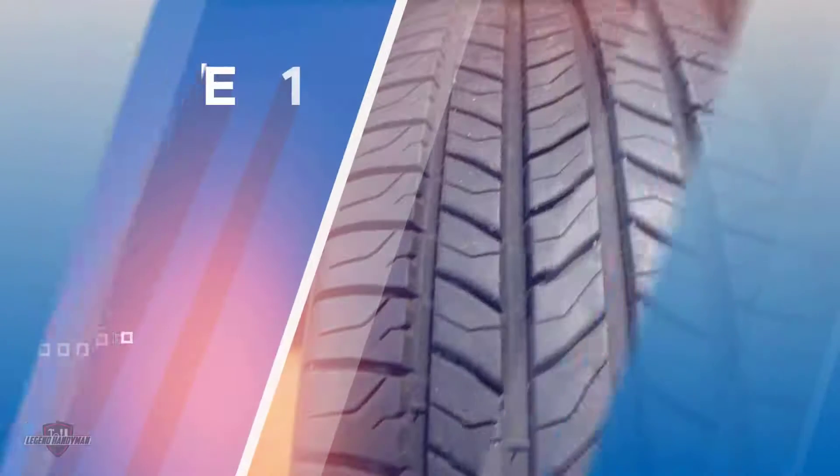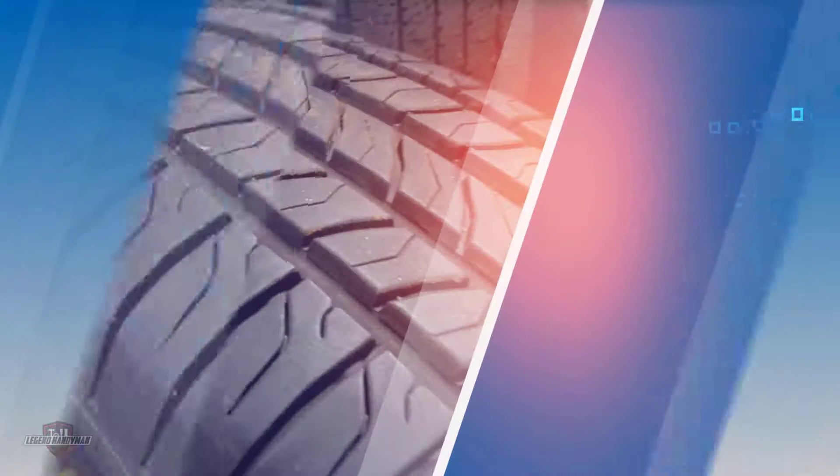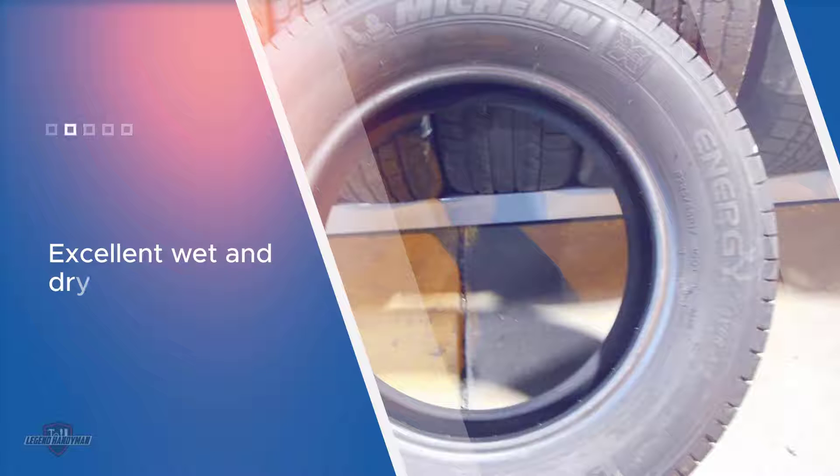Number one, most popular: Michelin Energy Saver A/S all-season radial tire. The Energy Saver A/S features a unique formulated tread compound based on silica, which gives the tire its all-season traction and reduced rolling resistance.